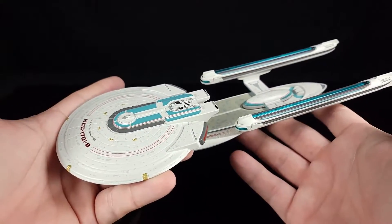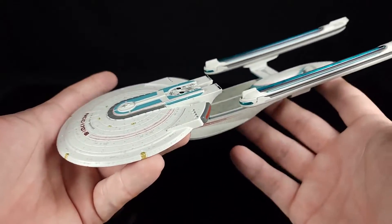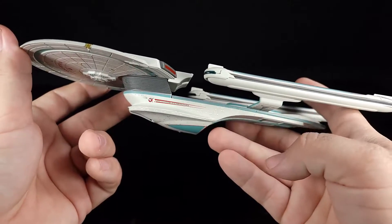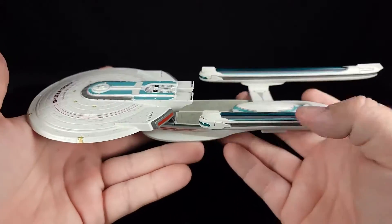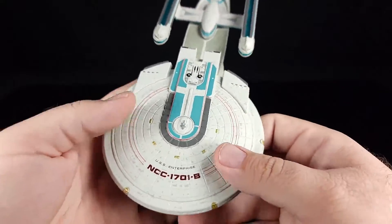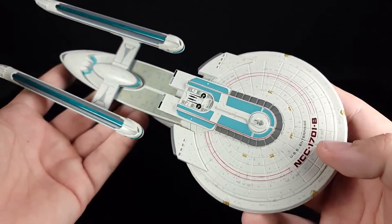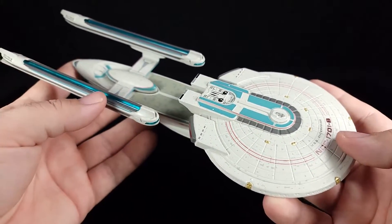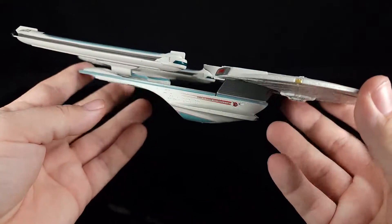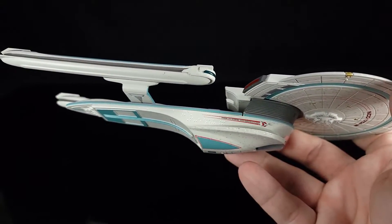I did have the micro machines Excelsior as well. I had a whole lot of Star Trek and Star Wars ships in micro machines, but this one was one of my favorites even though I had yet to see Generations. One thing that's very interesting for this — compared to the Excelsior itself which has like a light blue tinge, this actually has an off-white with a greenish tinge to everything, which is actually very cool.